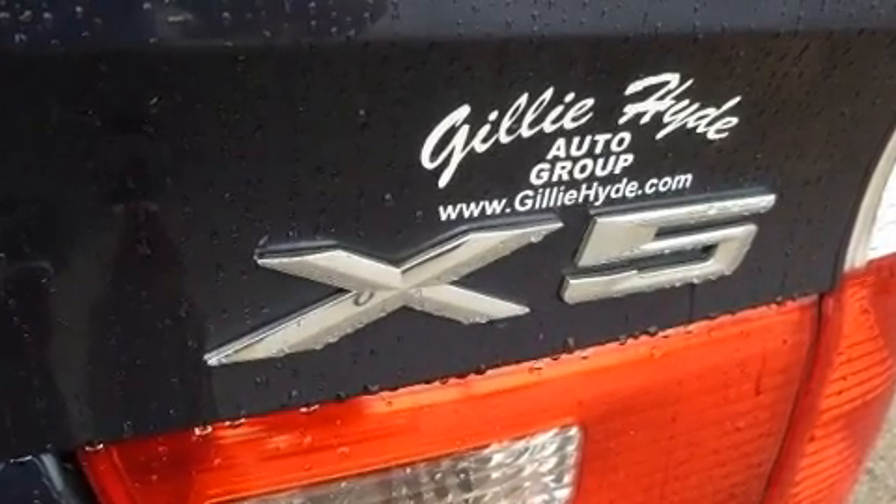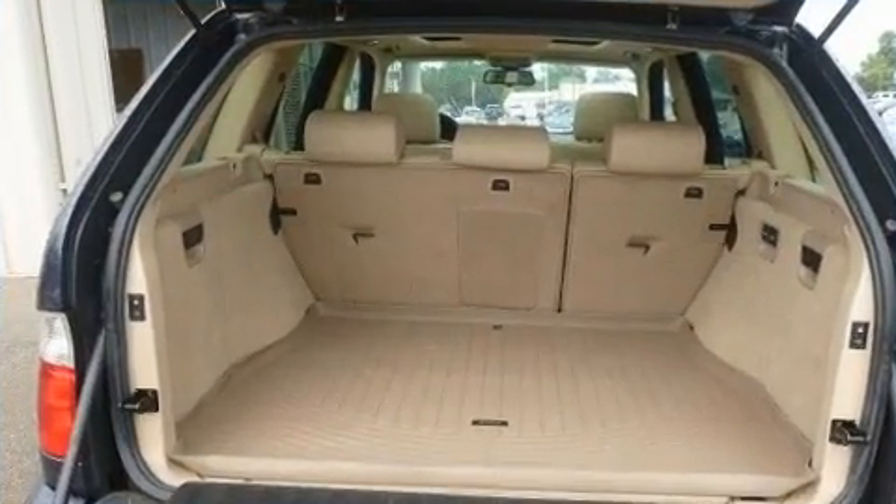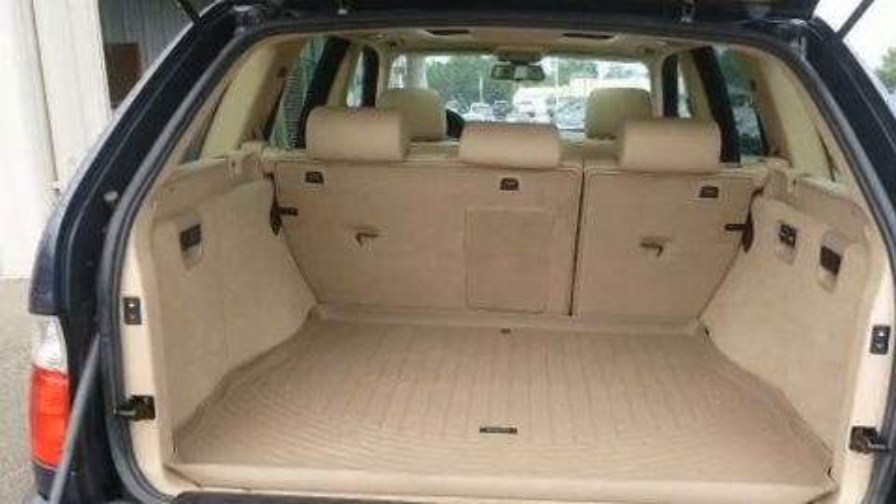With high intensity discharge headlights illuminating your path, you'll always appreciate maximum visibility.